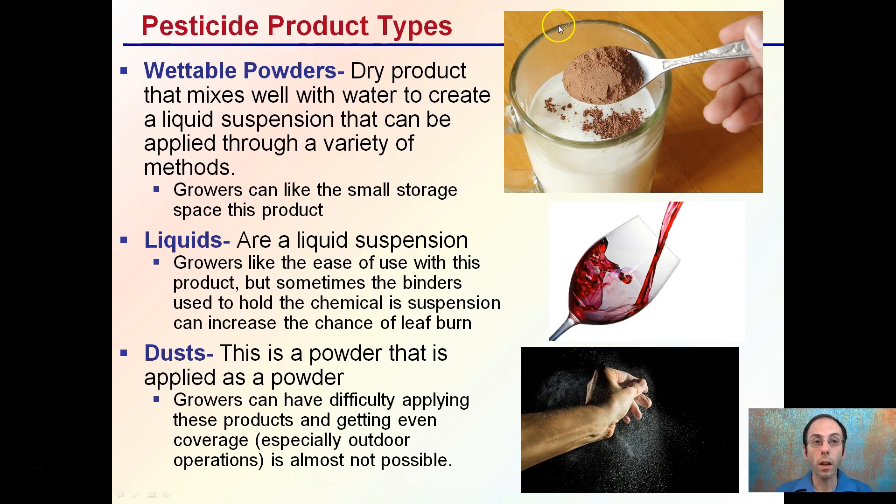There are different types of pesticide products. One is wettable powders — as we see here with the cocoa powder that makes chocolate milk. Wettable powders are a dry product that mixes well with water to create a liquid suspension that can be applied through a variety of methods. Growers tend to like this because of the small storage space required for the actual product.